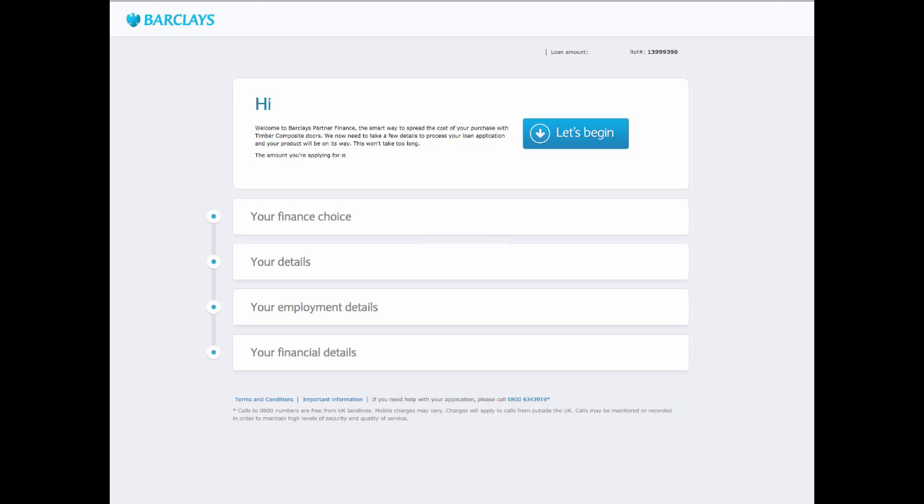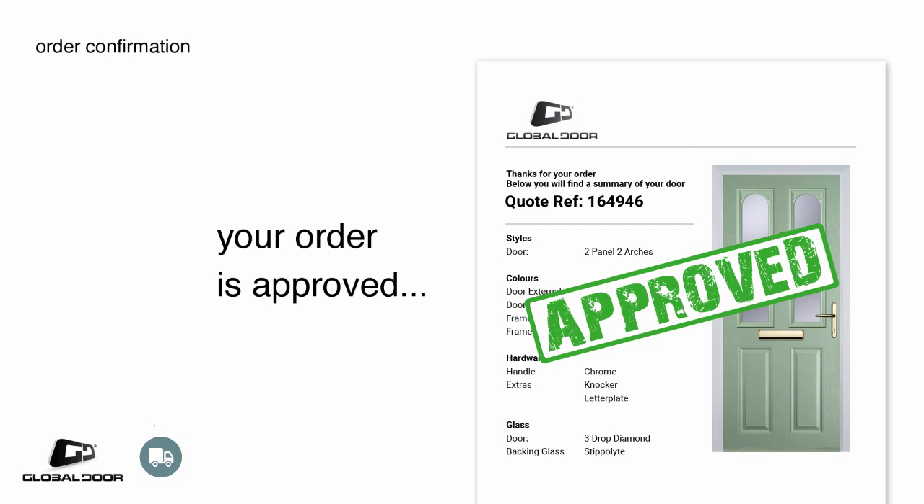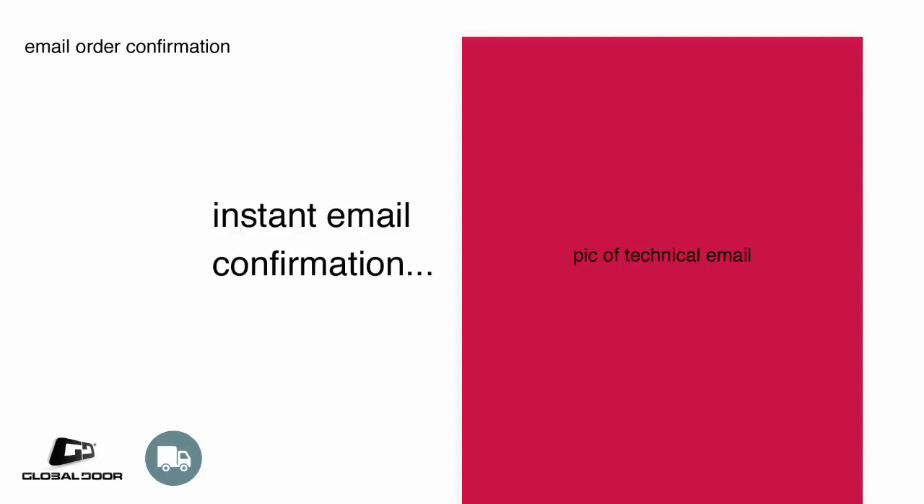You can also choose to spread the cost of your new door with our 12 months interest-free credit option. Applying for finance only takes a few minutes and the decision is instant. Once your order is placed, we will send you an instant email confirmation, which will include all the manufacturing sizes you have entered online.